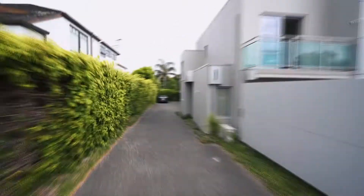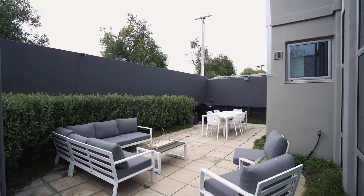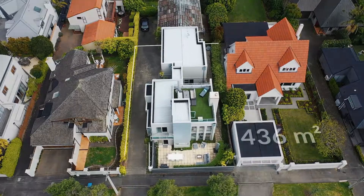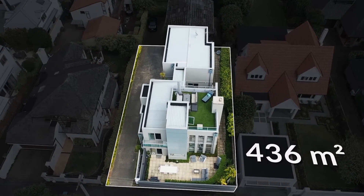This huge, architecturally clever 254 square metre urban sanctuary maximises a 436 square metre site with a fantastic layout for a family.